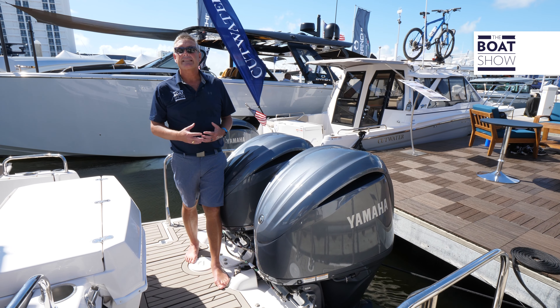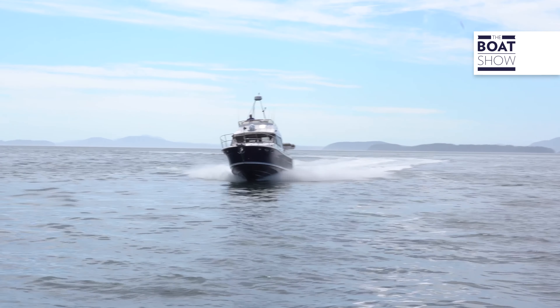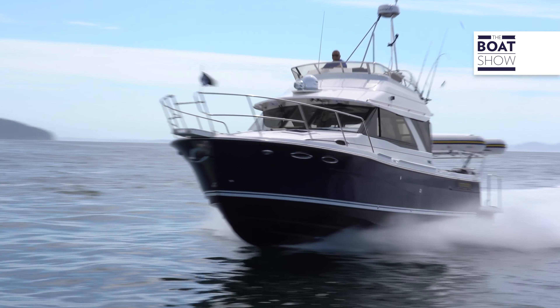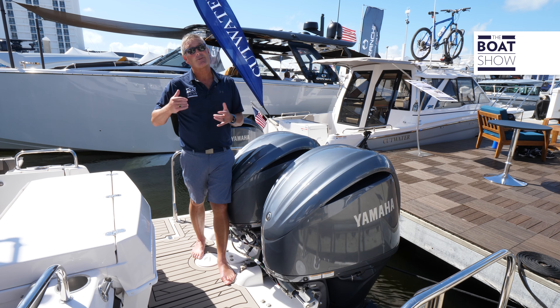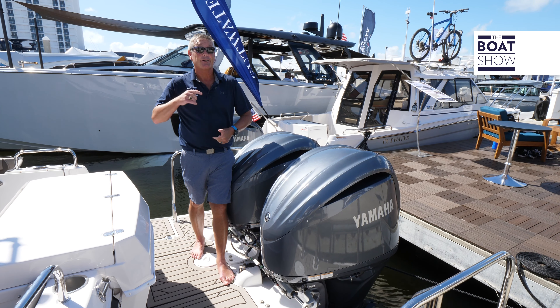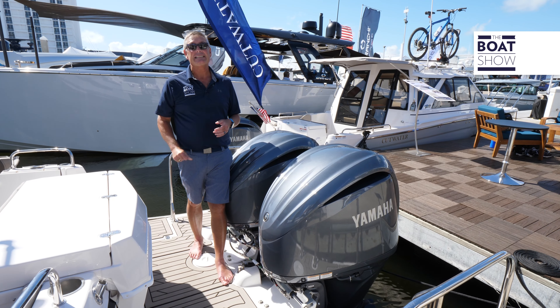This boat is tricked out with twin Yamaha 300 V6. It's going to push this boat into the mid-40s and she's going to cruise around 30. The best part about this cruising yacht — it might be a trawler that goes really fast — but it's got outboards, so the maintenance is easy peasy.